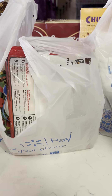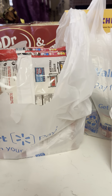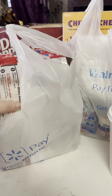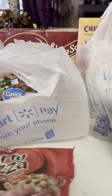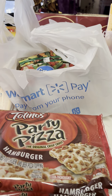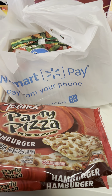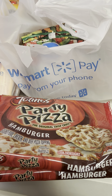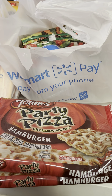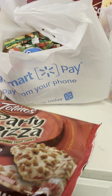I'm going to go through the frozen stuff first. I got this Totino's Pizza. I love these — they are so nostalgic from my childhood. I always get the hamburger kind because that's the kind my dad always ate.